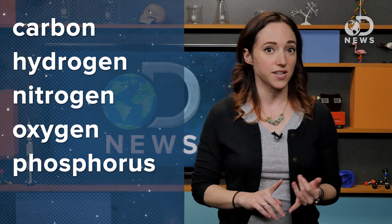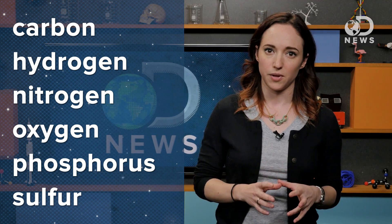Let's start with a recap of what we know on Earth. Carbon, hydrogen, nitrogen, oxygen, phosphorus, and sulfur are the six basic building blocks of all life forms on Earth, at least that we know of.